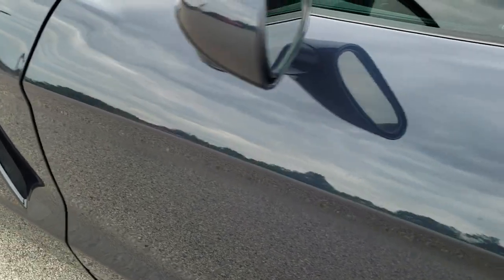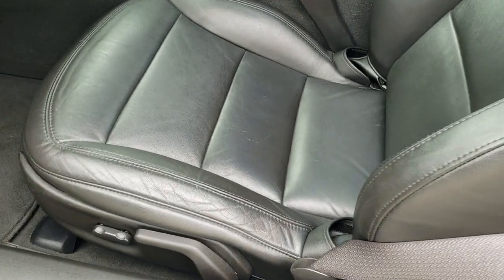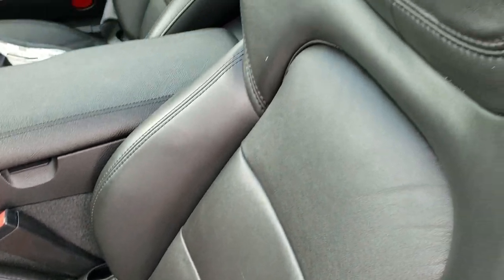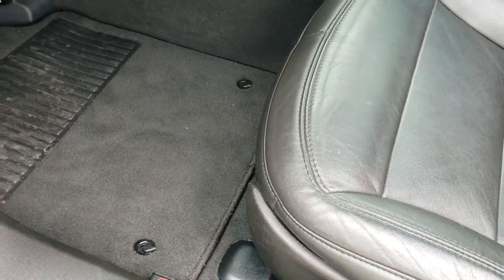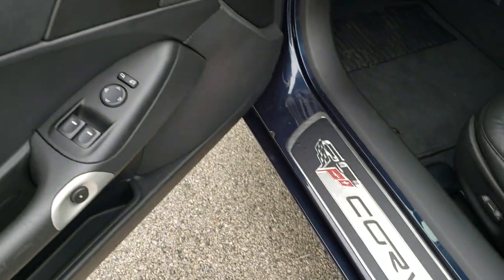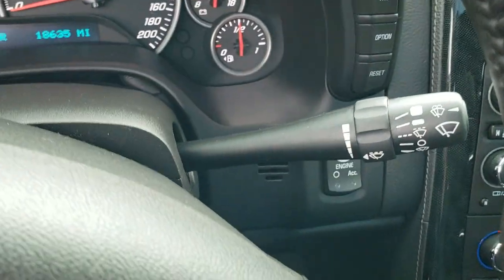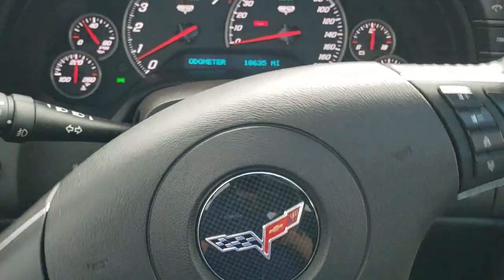Down the rest of the side of the car — absolutely perfect. As we hop inside, you can see that this one has black leather interior with no rips or tears on that seat — it's in really nice shape. Power driver seat, factory floor mats throughout, power windows, power locks, power mirrors. And as we hop inside the vehicle, you can see that this one has 18,635 miles.